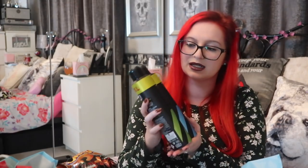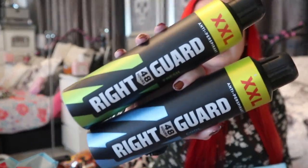Mum picked Dad up some sprays — these were £1.20 or £1.50, I can't remember exactly. They're the XXL Right Guard 48-hour antiperspirant. Even for £1.50 that is a huge bottle, so yes, that was what Dad needed.